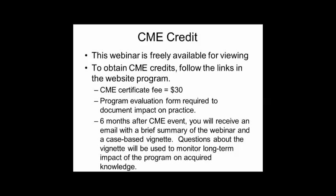Based on that vignette, we'll ask a few questions that will allow you to provide answers and for us to monitor whether there's been a long-term impact of this educational program on your acquired knowledge.